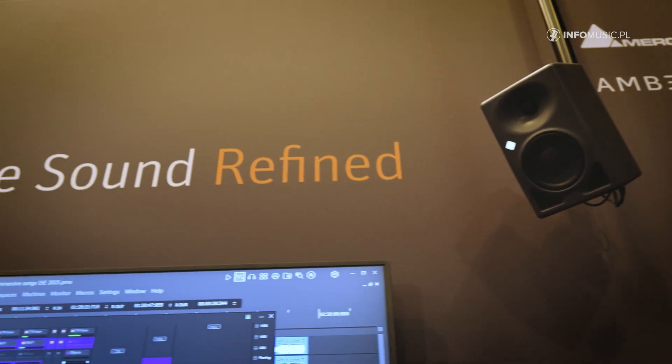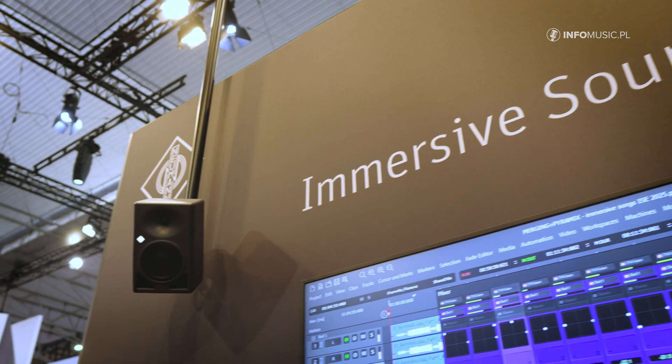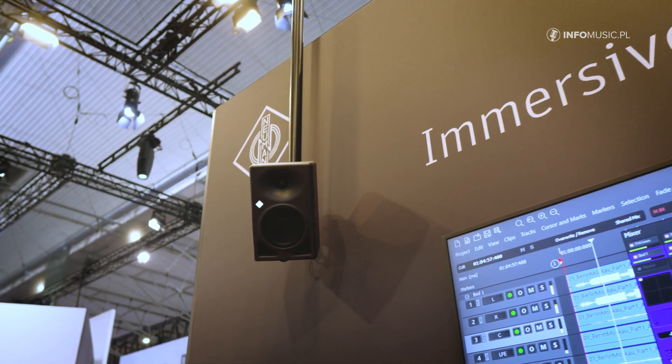without the need to be in a studio, without the need of a loudspeaker setup in an immersive system. The plug-in will become available towards the end of April, and we are looking at a price of €99.